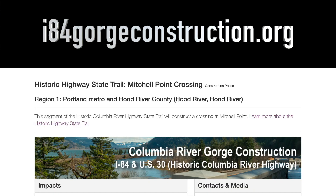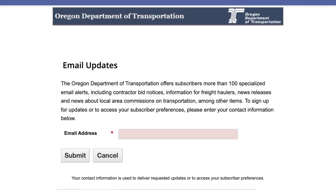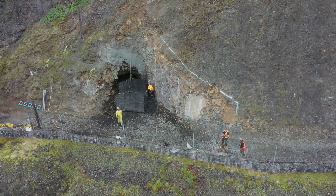You can find information and the schedule for rolling slowdowns on our project website and on tripcheck.com. You can also sign up for email updates so you know when to expect rolling slowdowns and can plan ahead.